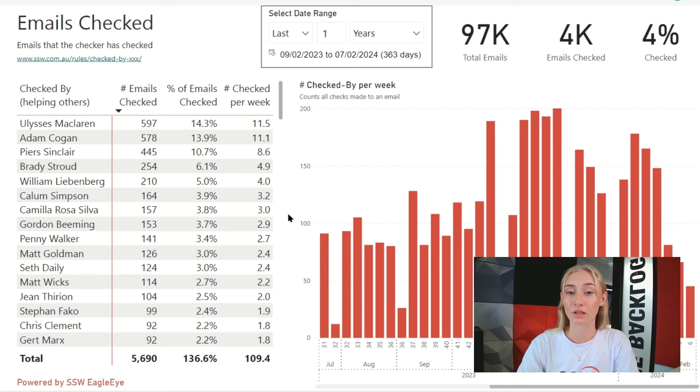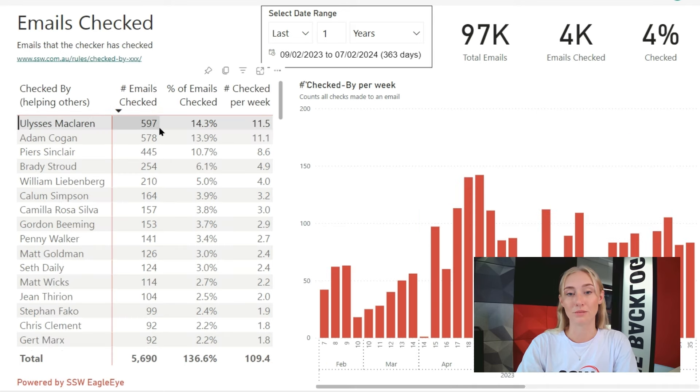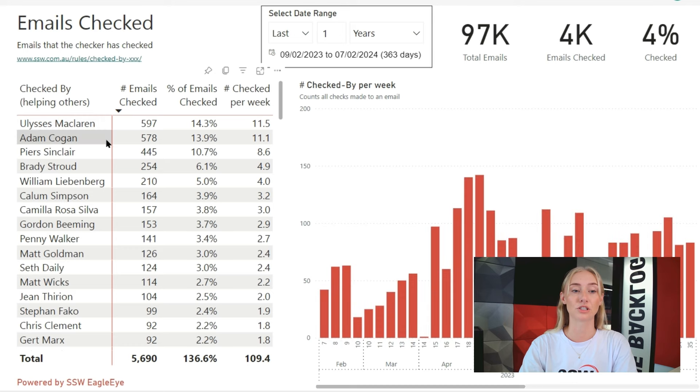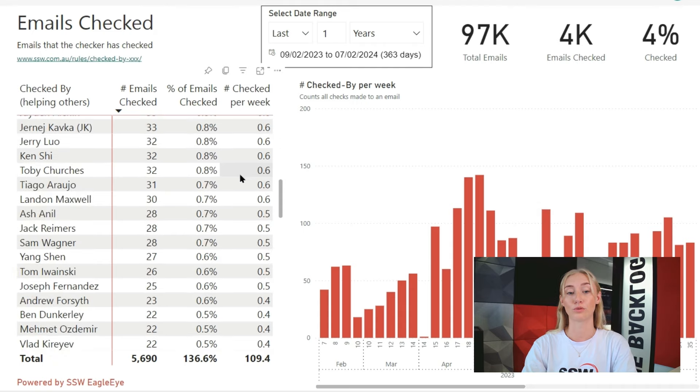But maybe the most valuable information is over in the table here on the left. Here we can see the stats of how many emails our employees are checking. We can see that Yuli, our general manager, has checked almost 600 emails in the last year. The third column shows the percentage of emails checked out of all checks done — so we can see that Yuli has done around 14% of all checks. From this report, we can also see that Yuli, Adam, and Pierce are checking a lot of emails, and we can try to find someone further down the list to take some of the workload from them.